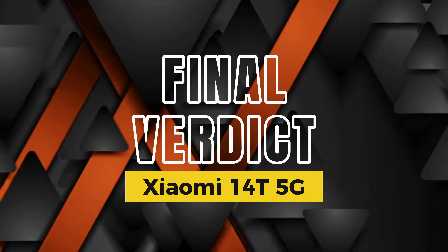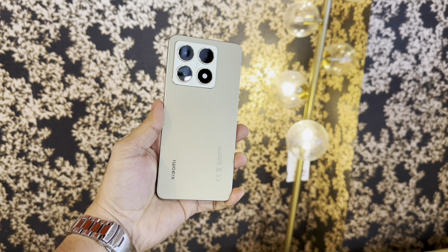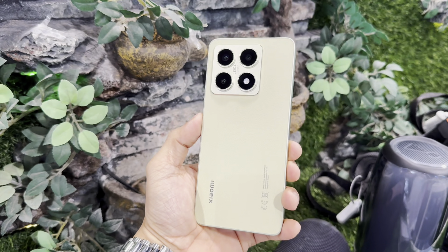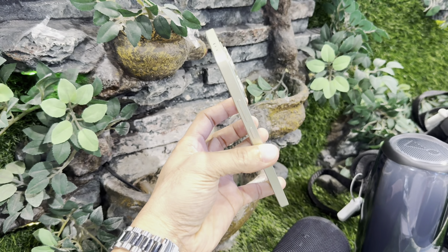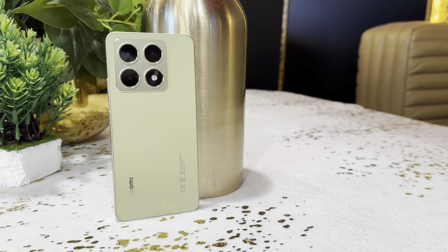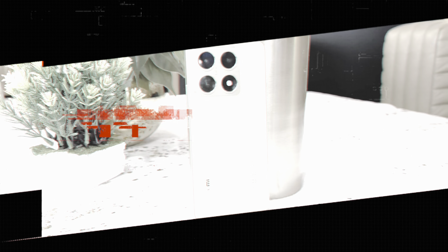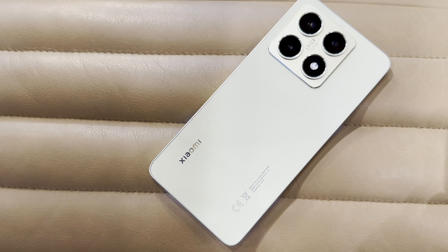Here's my final verdict: the Xiaomi 14T is a fantastic option for anyone looking for a high-performance smartphone that doesn't break the bank. With its balanced design, strong performance, impressive camera, and long battery life, it's clear Xiaomi has made another hit. If you're in the market for a flagship with a great value proposition, the 14T should definitely be on your radar.